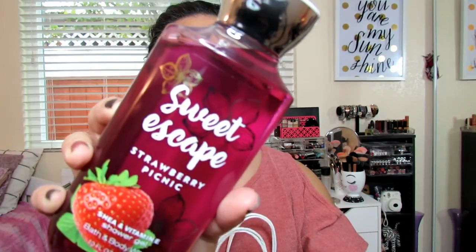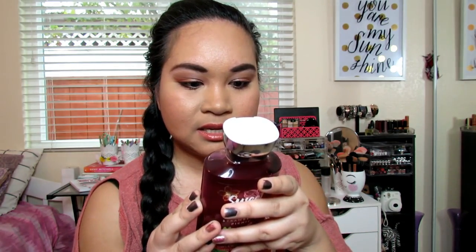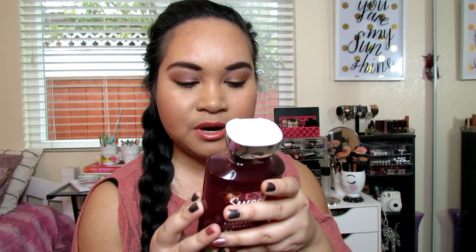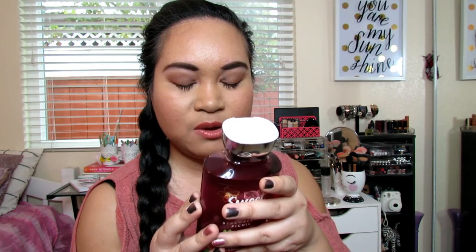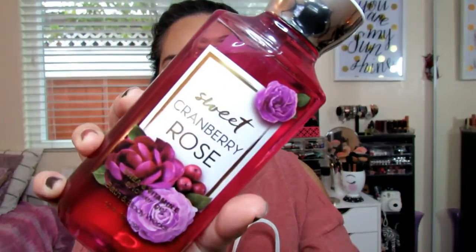This is Sweet Escape Strawberry Picnic, with fresh pick strawberries, juicy melon, pink wildflowers, sun-kissed oak, and dewy musk. It looks like that. Next thing is Sweet Cranberry Rose, which is kind of like the same thing as the last one. It looks like that.